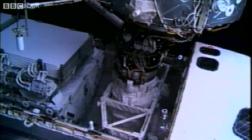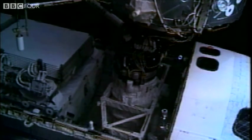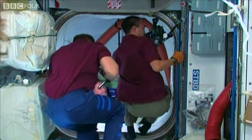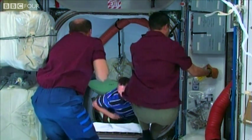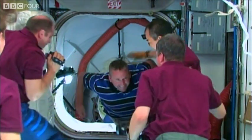This is Mission Control Houston. The hatches between the two spacecraft are now open. With docking complete, the shuttle crew make their way across to the ISS. It's been a month since the space station last received visitors from Earth.